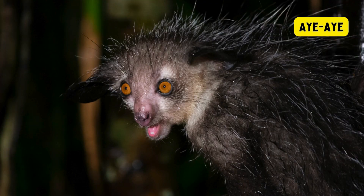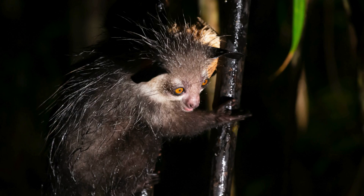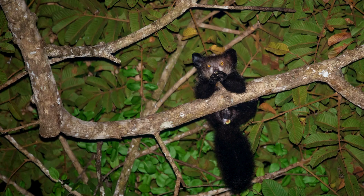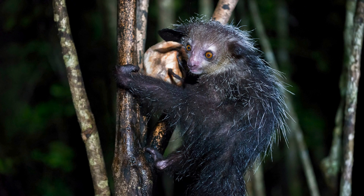Aye-aye. The aye-aye, a nocturnal primate native to Madagascar, is distinguished by its large, round eyes, bushy fur, and a remarkably elongated middle finger with a specialized joint. Using its unique finger, equipped with a tapetum for enhanced night vision, the aye-aye taps on trees to locate insects and larvae, constituting its primary diet.